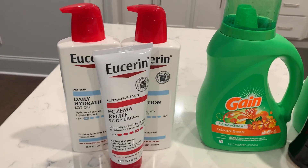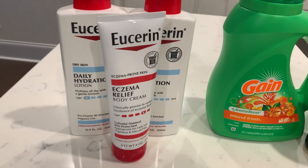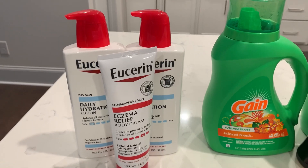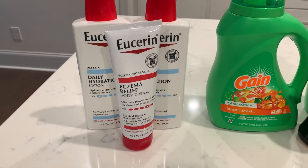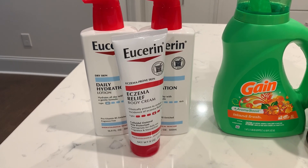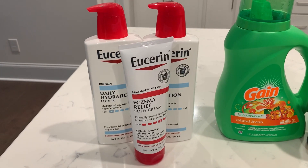After all of those coupons came off, it brought my total down to $23.97. I paid that with ECBs, but got back the $15 for the promotion. Got back $11 from Ibotta, which consisted of $4 for the Eczema Relief, $3 for each of the two hydration lotions, and a $1 bonus for submitting two separate Eucerin rebates. And then in 48 hours I would get back a $3 ECB. So I paid out $23.97 but got back a total of $29, making it free plus a $5.03 moneymaker on the Eucerin.